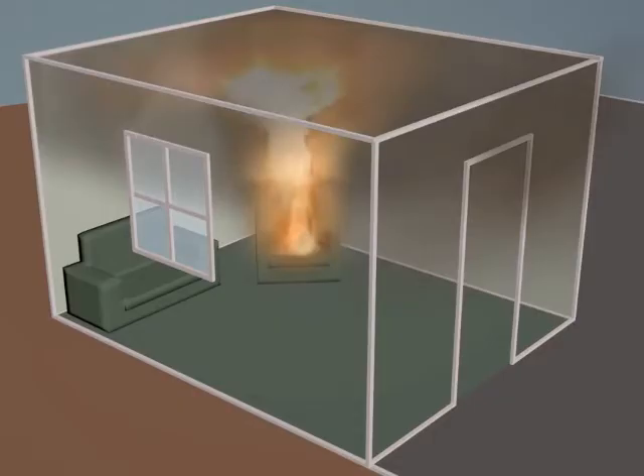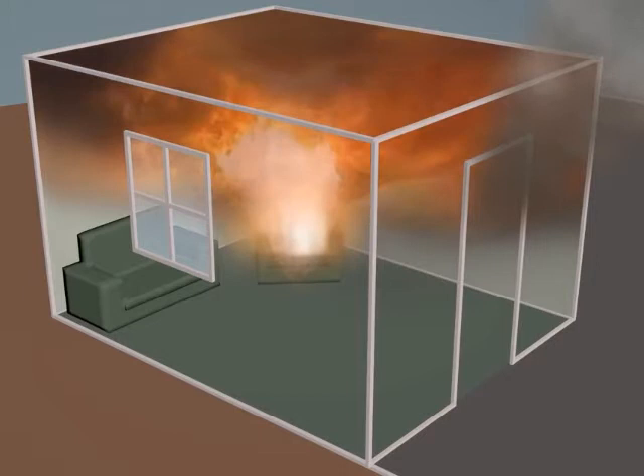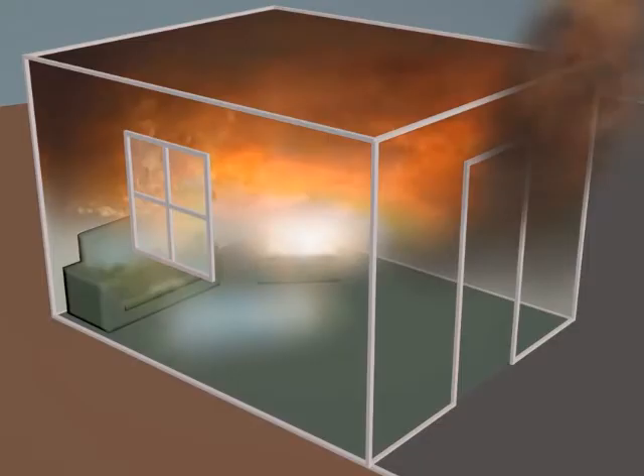As the temperature inside the room is increasing, the contents are being preheated and begin to pyrolyze. When the temperature of the hot gas layer reaches 600 degrees Celsius or 1100 degrees Fahrenheit — the auto-ignition temperature of carbon monoxide — ignition occurs. At this point, we have what we commonly refer to as rollover.